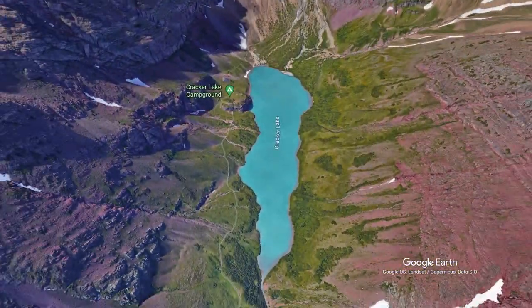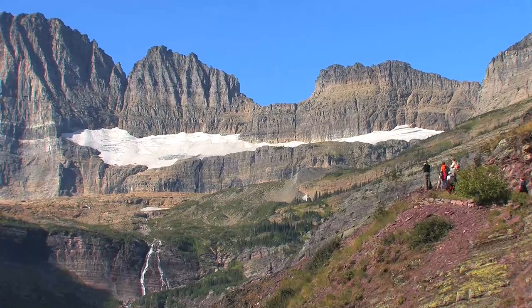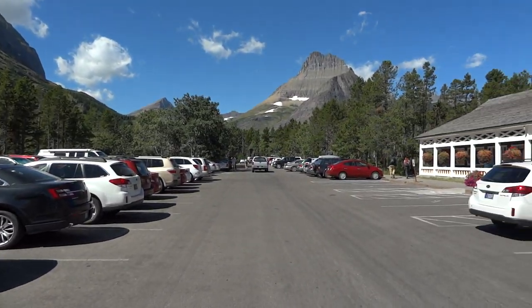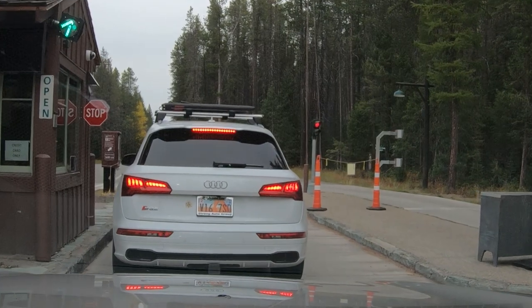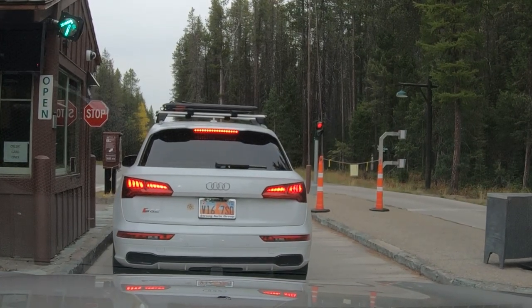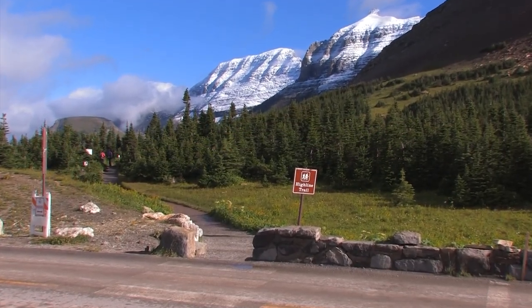Let me sum up the trails in Many Glacier — well, they're great, and I'm not the only one who thinks so. This place is overcrowded from July to October, and starting in 2023 you'll need a vehicle reservation ticket just to drive in during busy times, unless you're lucky enough to get a room or camping space. Go to the park's website for more info. Now we're going to leave Many Glacier and check out the trails on the Going-to-the-Sun Road and up at Logan Pass.